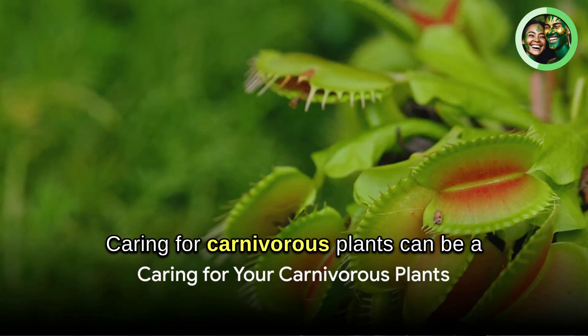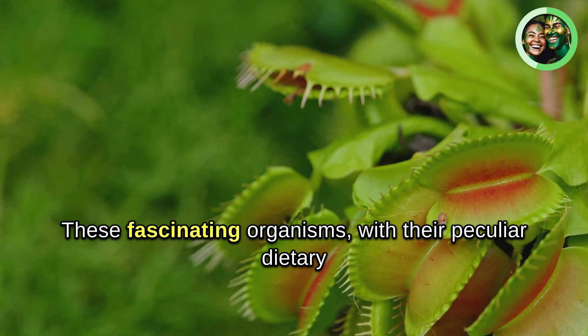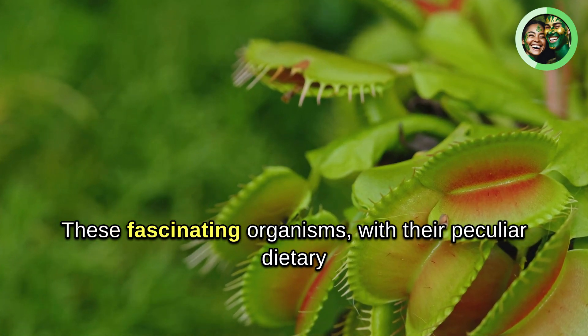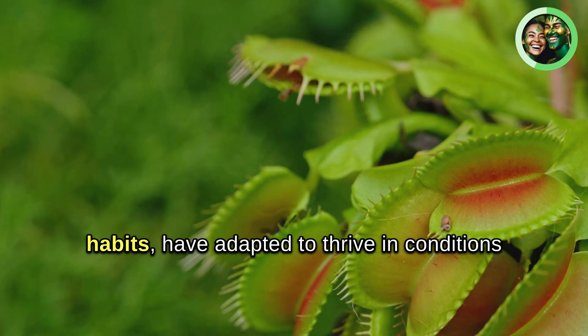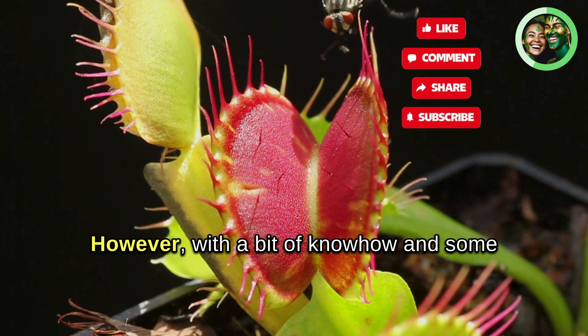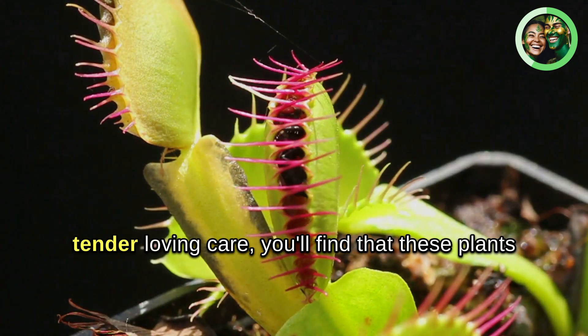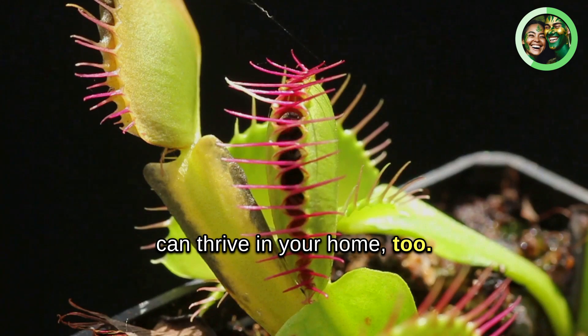Caring for carnivorous plants can be a unique challenge, but it's certainly manageable. These fascinating organisms, with their peculiar dietary habits, have adapted to thrive in conditions that many other plants would find inhospitable. However, with a bit of know-how and some tender, loving care, you'll find that these plants can thrive in your home too.